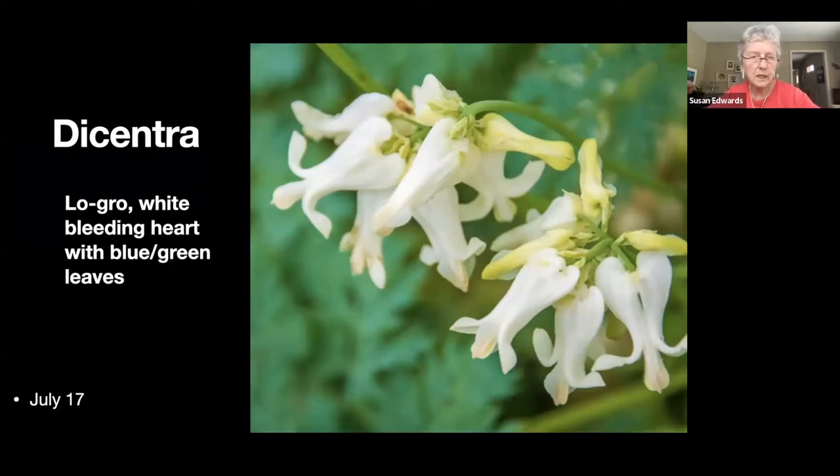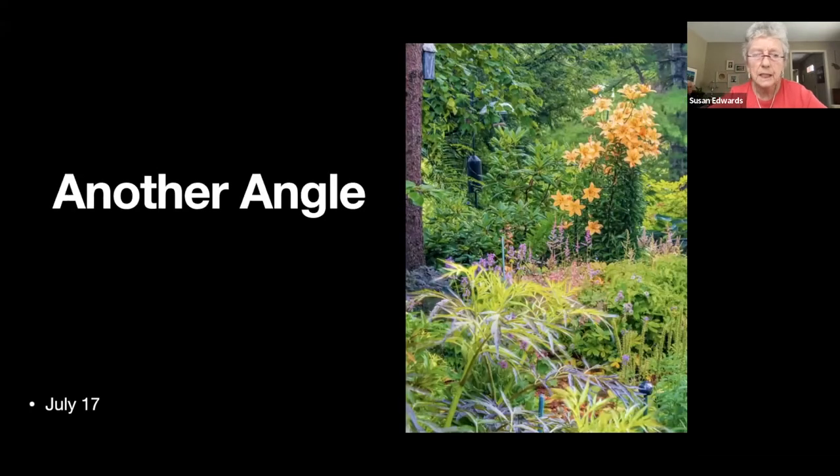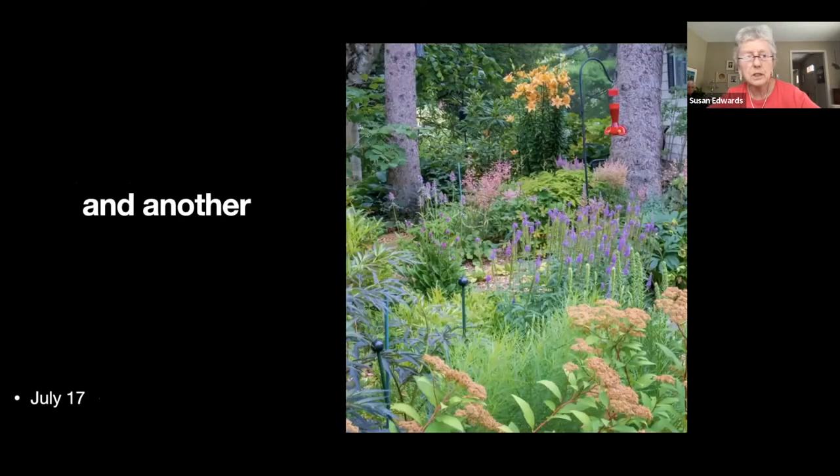The next slide shows the flower of that blue-green plant on the right — it's one of the low-growing bleeding-heart types. The side garden just looks lush at this time of year — I decided not to label things, you have to come see it.